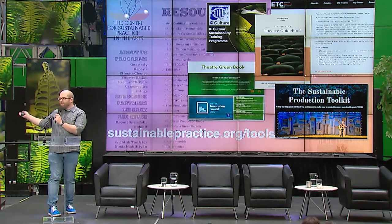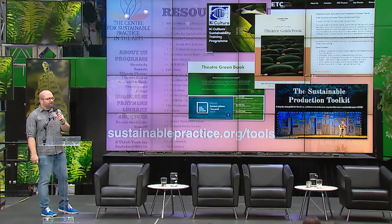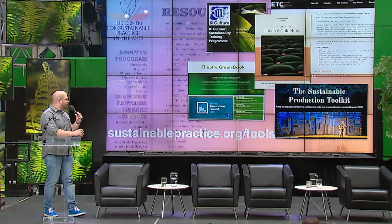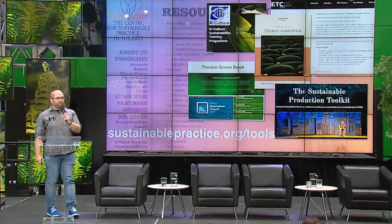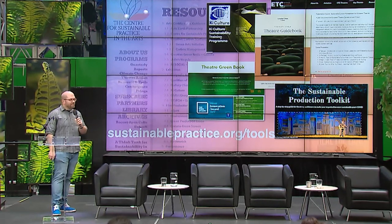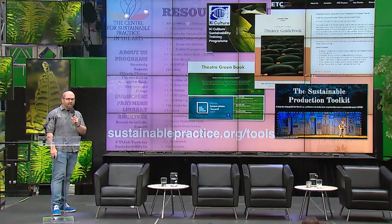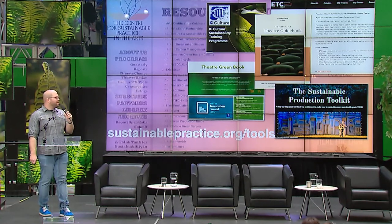We convene an ad hoc group of people who make tools and guides from around the world — including the Sustainable Production Toolkit for theater and the Theatre Green Book in the UK — and we get together every six weeks to share and partner. Nobody in this arena has a horse in the race for having the best tool; we've all just been doing it and want people to use something.